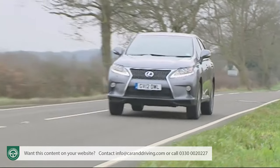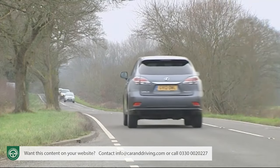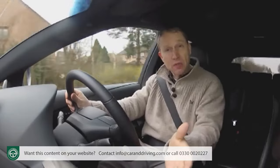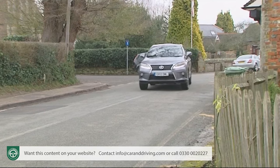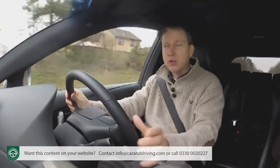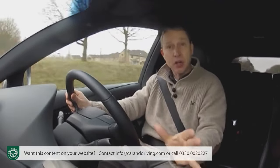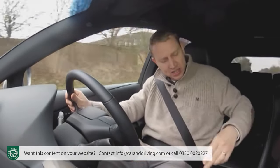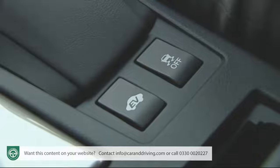Refinement is outstanding, even when the engine's running — RXs were always quiet, especially when being driven solely by their electric motors. Providing the batteries are fully charged, you can travel in EV mode for up to 1.2 miles by pressing the EV button here in the centre console.